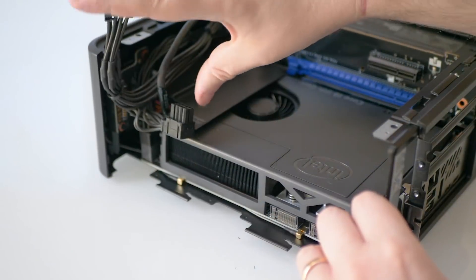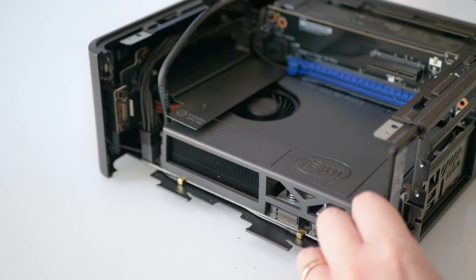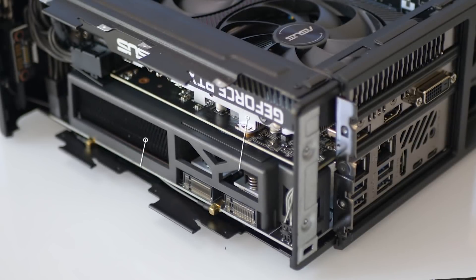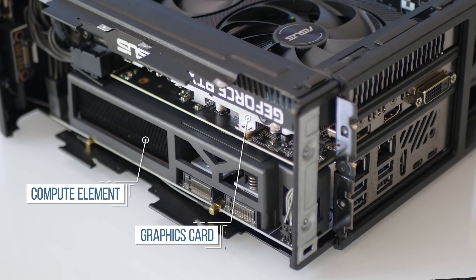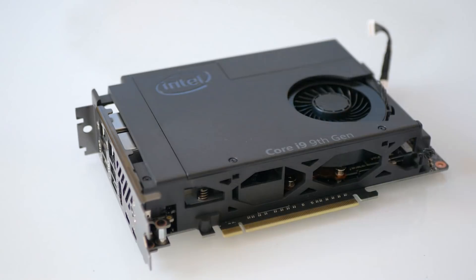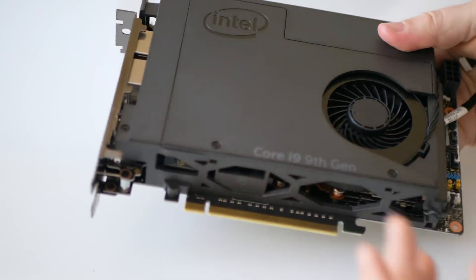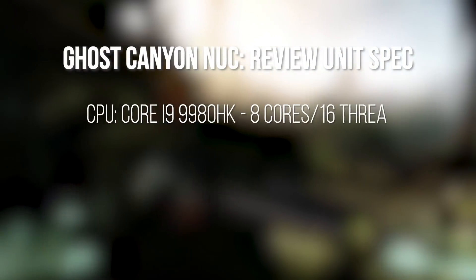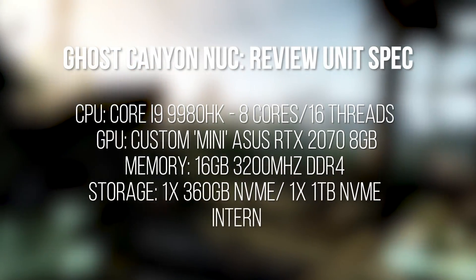Let's talk about the specs first for the review unit here. Essentially the Ghost Canyon NUC sandwiches a compute element and GPU together, with both core components slotting into a sub-board at the bottom of the unit. The compute element is essentially a replaceable self-contained motherboard with a soldered-on processor. In this case we've got a mobile-orientated Core i9-9980HK — eight cores, sixteen threads.